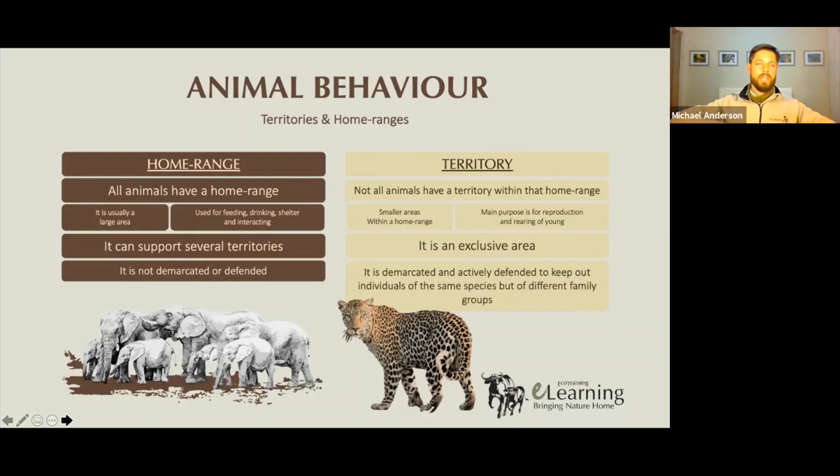Elephants have a home range that can be vast, especially in areas where food might be quite scarce, like in the Namib Desert, or it can be quite small in areas where food is abundant all year round, like the Okavango Delta. It can change in size — an elephant's home range can become bigger in lean times, or get smaller when times are really, really good.